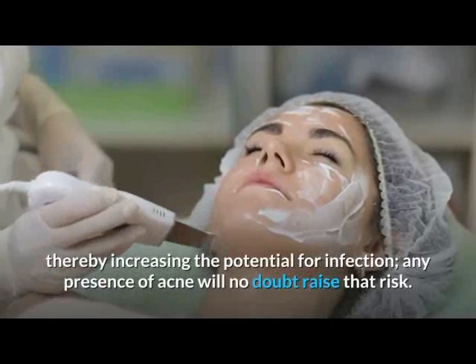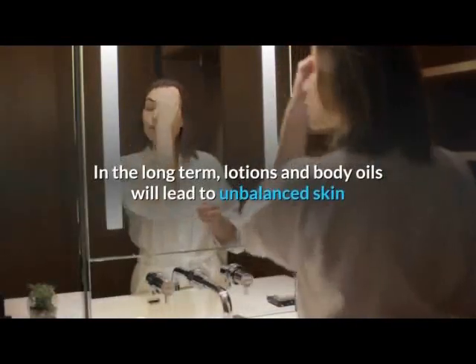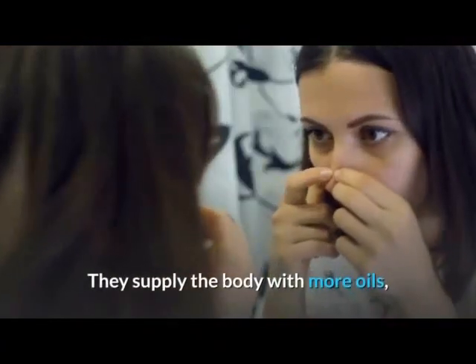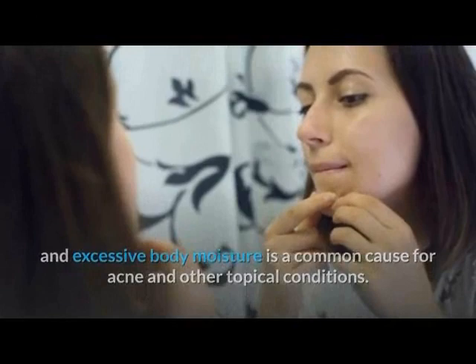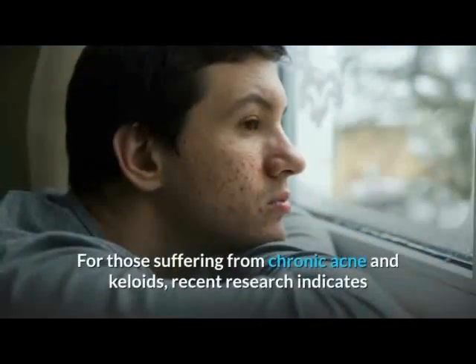In the long term, lotions and body oils will lead to unbalanced skin if used improperly, especially excessively. They supply the body with more oils and moisture, which is a common cause for acne and other topical conditions. Know your body before investing in expensive topical solutions.